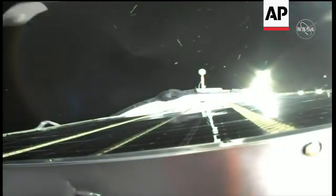Onboard computers now will command the deployment of the appendages, the solar arrays. You can see them begin to unfurl. Navigational antennas will be deployed as well.